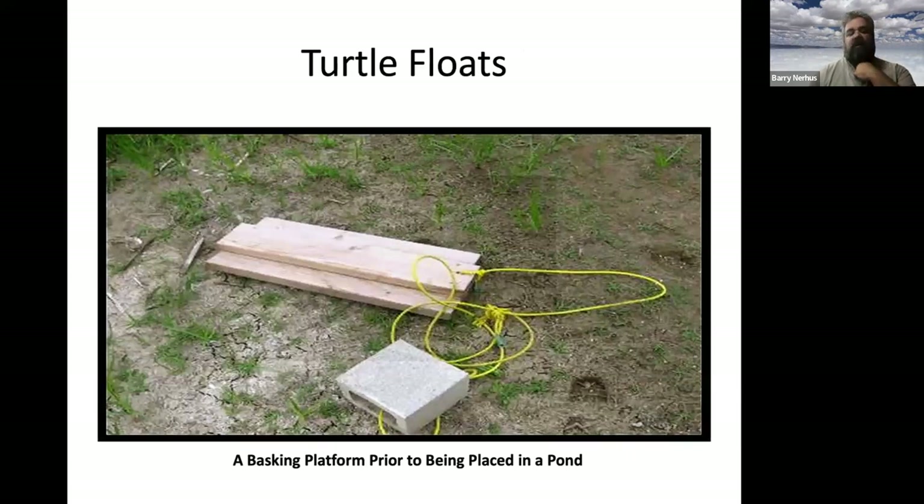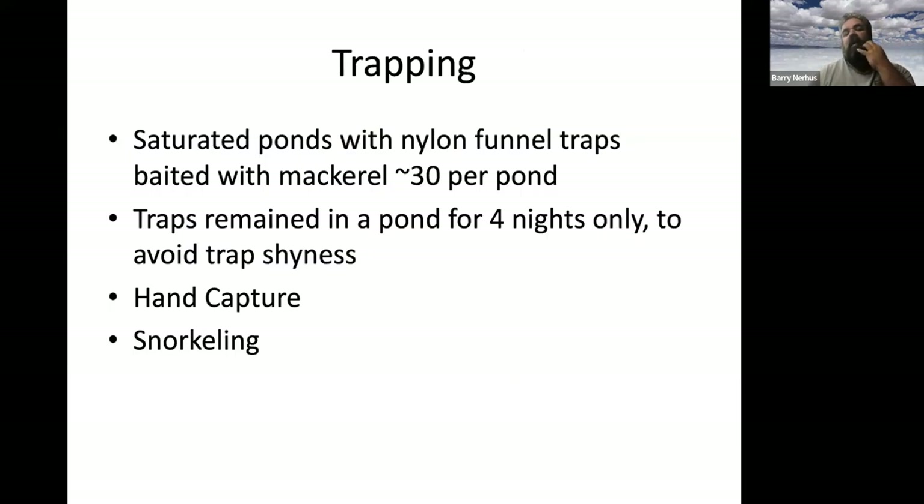In terms of methodology, I built floating platforms to detect pond turtle presence — they could also serve as good educational pieces. To catch turtles you can catch them by hand, use funnel traps, or sometimes encounter them on the road. I use nylon hoop-net funnel traps baited mainly with mackerel because it's very oily and provides a good scent. I would use 30 traps per pond, keeping them in for four nights only, to avoid trap shyness.